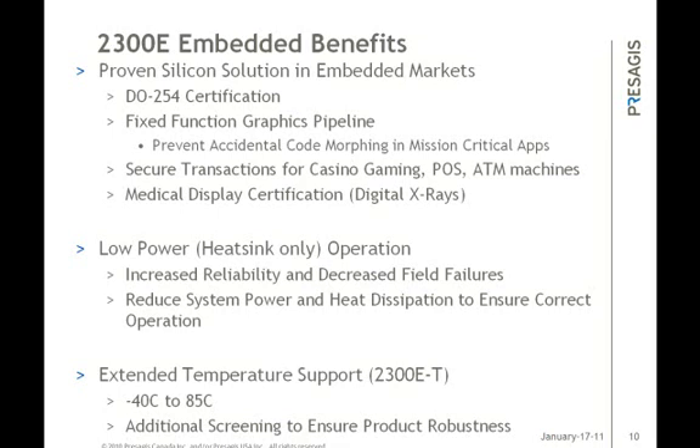To go along with our design expertise, we made sure from the beginning of the production definition that this would be a lower powered device. The 2300E has successfully been implemented as a fanless solution only requiring a heatsink for operation without compromising performance. This has helped existing customers ship reliable products in harsh environments. The 2300E also has extended temperature support, called the 2300E-T part, going from negative 40 to 85 degrees Celsius. We also go the extra step to increase screening parameters and additional rigorous testing to ensure dependable operation of the part before mass production.